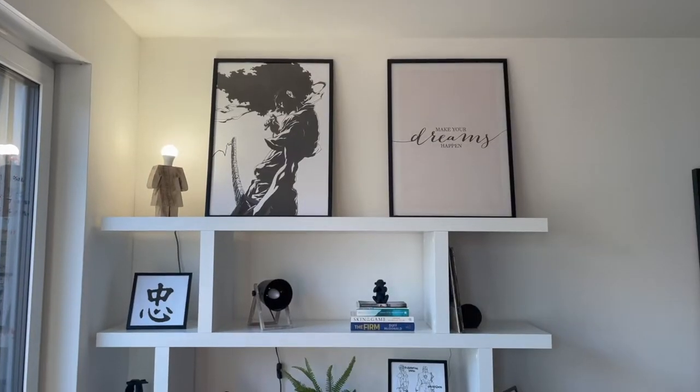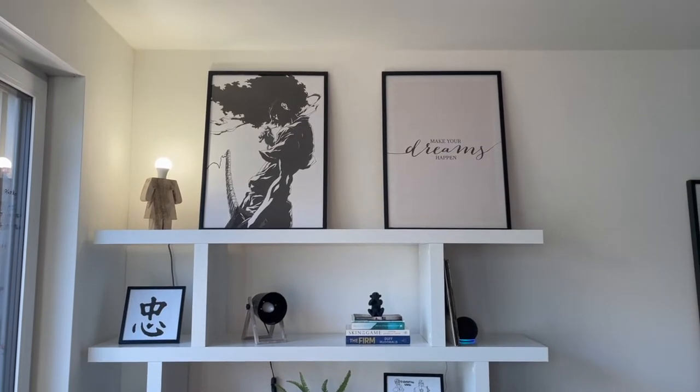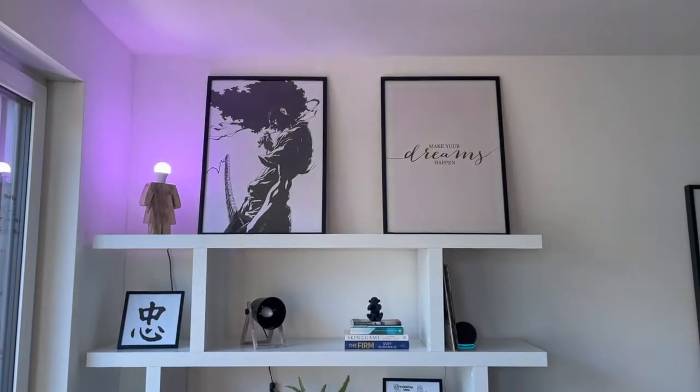Well first, let me set the mood. This wouldn't be a tech home without some smart lights and speakers, right? Let's change the color to purple to get us started.